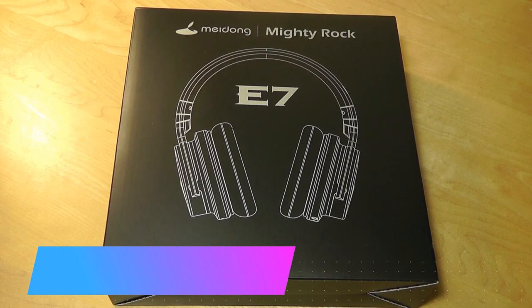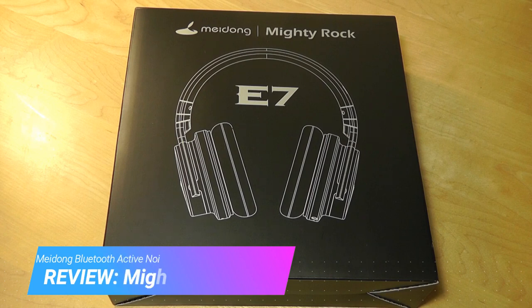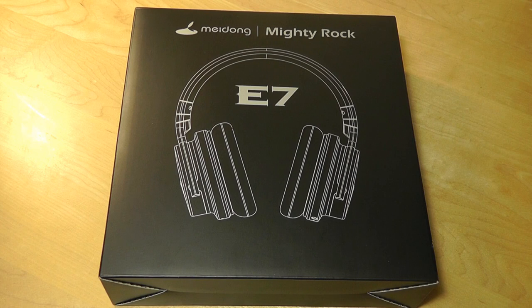Hey y'all, here at OSReviews, you're watching our hands-on review of the Meidong Mighty Rock E7. This is a parent company that also owns Koen, which produces some pretty interesting, relatively affordable hi-fi speakers, as well as Bluetooth speakers and headphones.